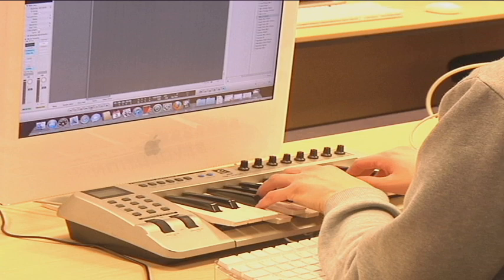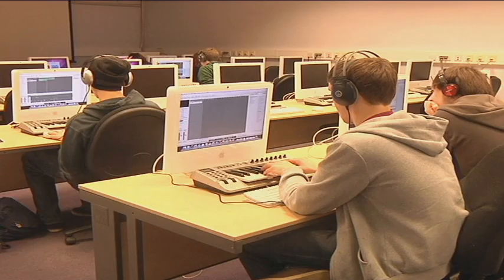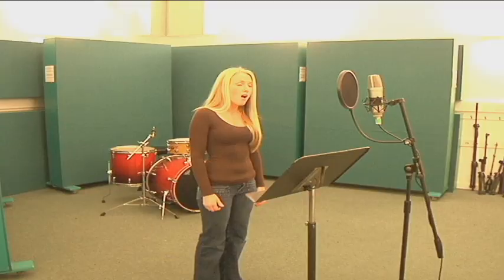Traditionally, electronic sound synthesis is controlled using music keyboards and controllers which mimic traditional instruments. For example, the position of the keys on a keyboard control pitch and as you strike them harder, the volume or amplitude increases. The problem is that digital sound synthesis offers us many different aspects or parameters of sound and we need to look for new and innovative ways to perform with them.